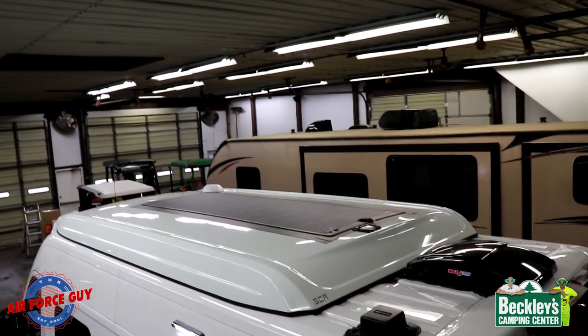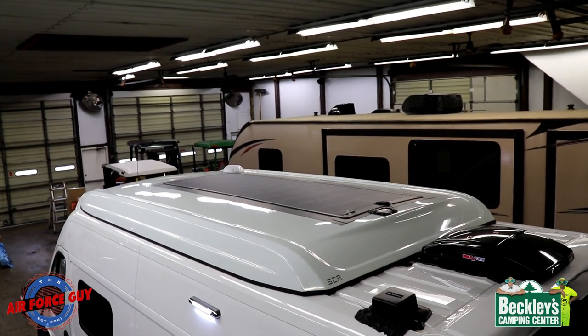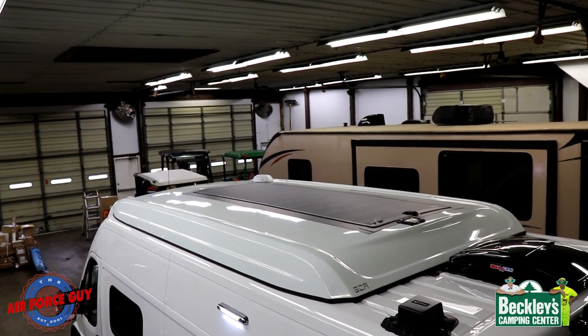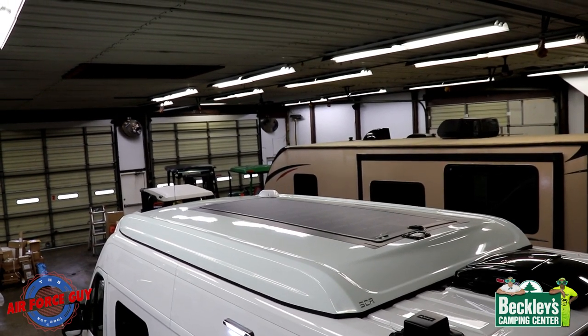Before we go on, I just want to show you the top — you can see the solar panel from outside. This is what it looks like closed, and again we're 8 foot 11 inches to the very top, with that one little antenna up towards the front.